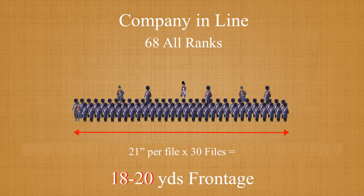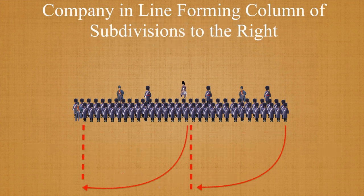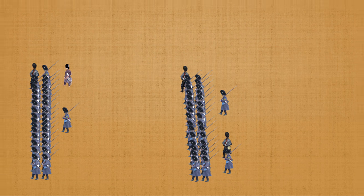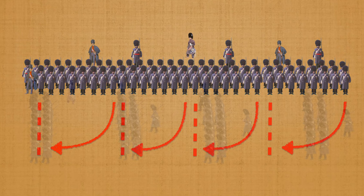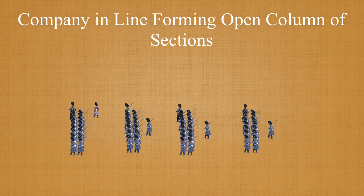Despite its relatively small size, for flexibility in closer country or along roads or tracks, a number of other options were available. The company could maneuver by subdivisions — here, one such evolution is shown, forming open column of subdivisions to the right, and indeed this could be done to the left as well. By wheeling the subdivisions in behind each other, the frontage of the company could be reduced. Another variation included the use of the four sections — by wheeling each section, the company frontage could be reduced even further, fitting down roads or through defiles.